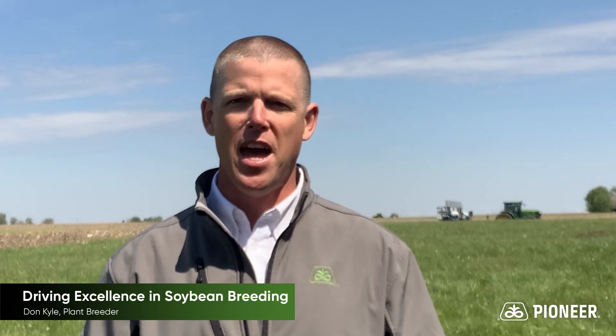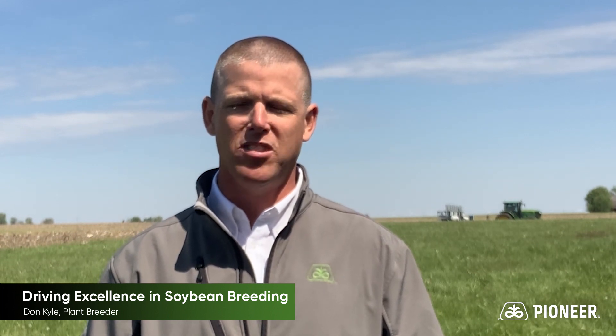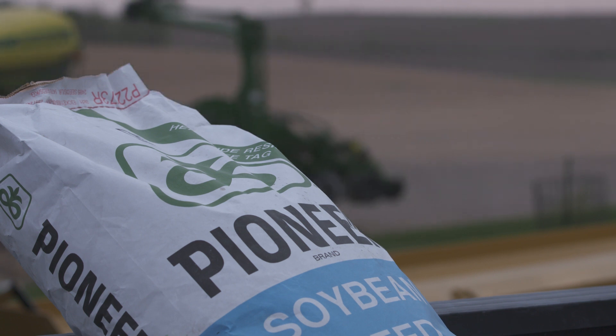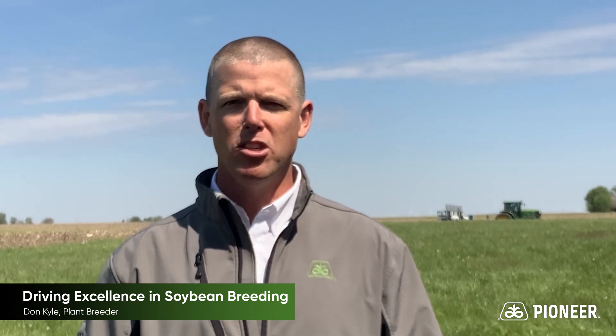We have a lot of knowledge around the products we're developing, and one key strength of our Pioneer brand products is our ability to transfer that knowledge — from what I and other breeders and researchers learn during experimental testing — out to our sales reps and agronomists so they can share that information and help our customers be successful. Pioneer brand is our flagship brand, and as a plant breeder a majority of my time is spent helping ensure our agronomists and sales reps understand our products, while also learning from our customers what their experiences are on their particular acres.